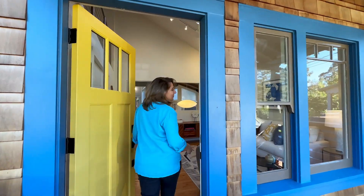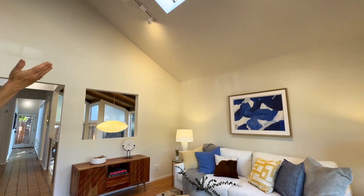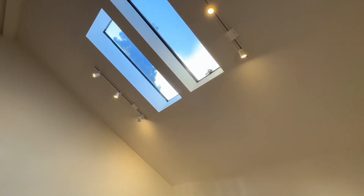Come on inside to this wonderful and warm living room. It opens up with vaulted ceilings for extra space and skylights.